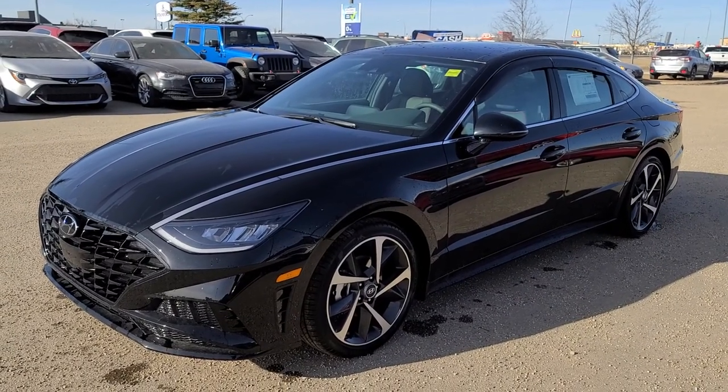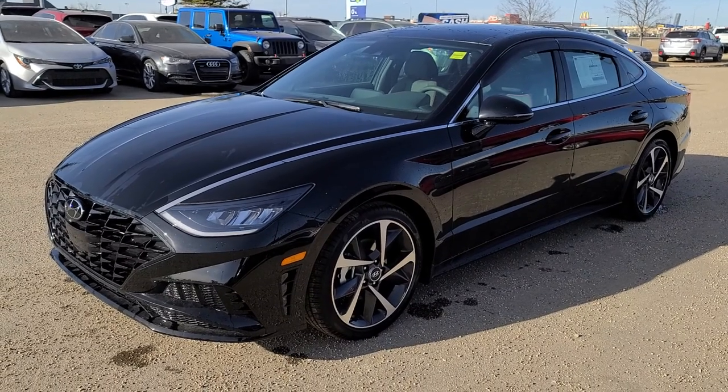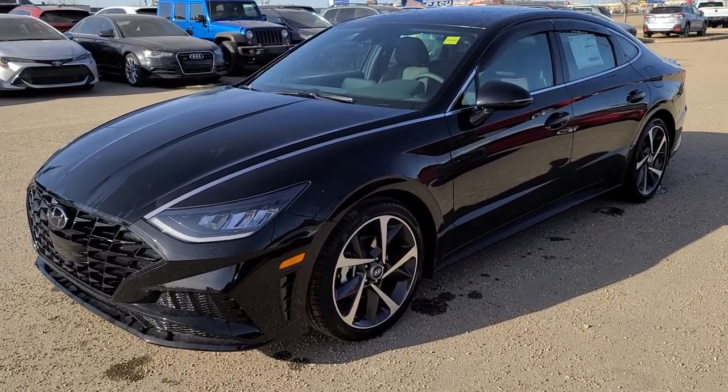Hi there, it's Brad with Grand Prairie Hyundai, and this is our 2021 Hyundai Sonata Sport. This one has a 1.6 liter turbocharged four-cylinder engine in it — great for power and it's still really, really good on fuel.